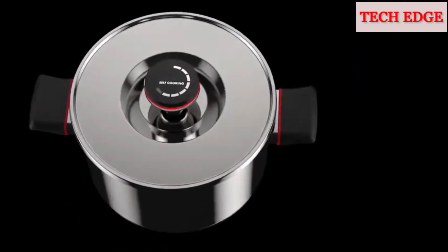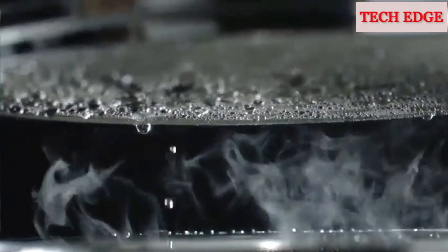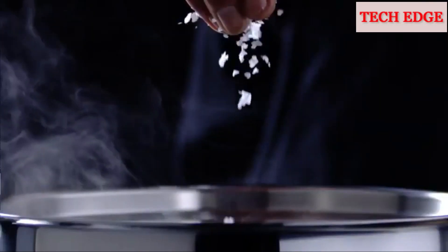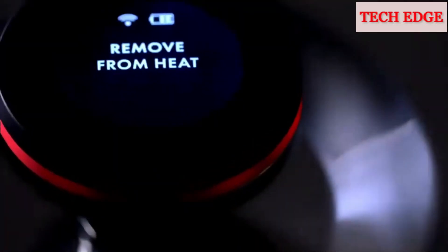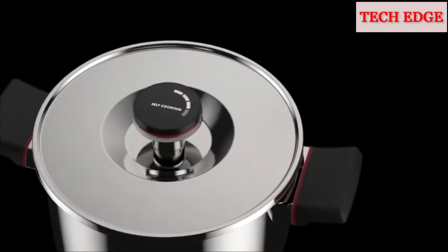No stirring, no tending, and its unique self-basting lid keeps your food moist and succulent, locking in more flavor. Simply add the ingredients to the pan, heat it up to the required temperature, and turn off the stove and walk away. ZEGA continues to self-cook while you get on with your day.